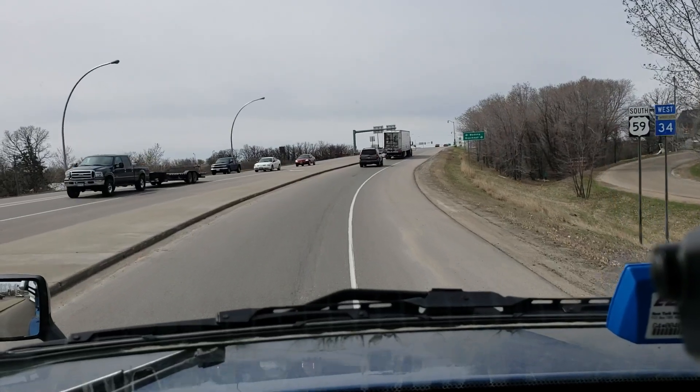On our way to Utah. Man, I love this drive, especially the last third of it. I'm going to go down the west side of Yellowstone Park. Beautimus, beautimus, beautimus — it'll be a nice ride.